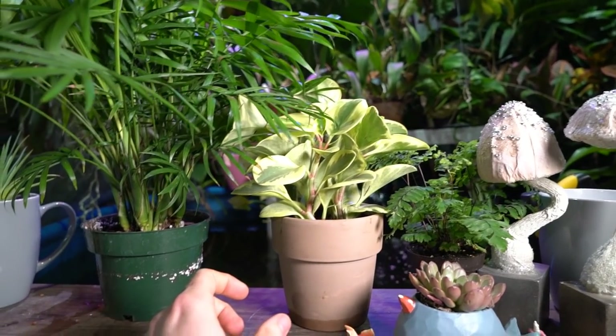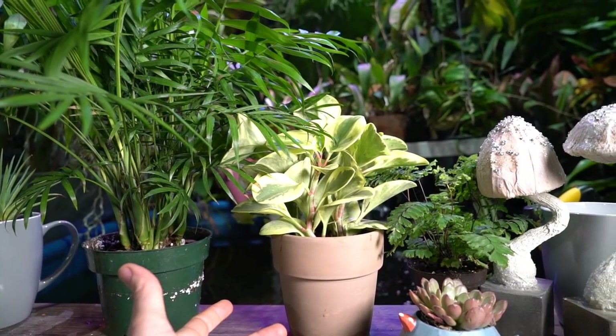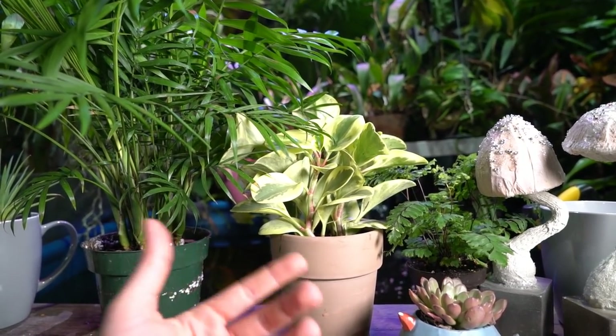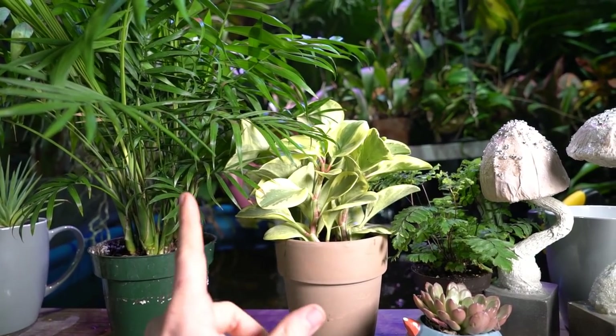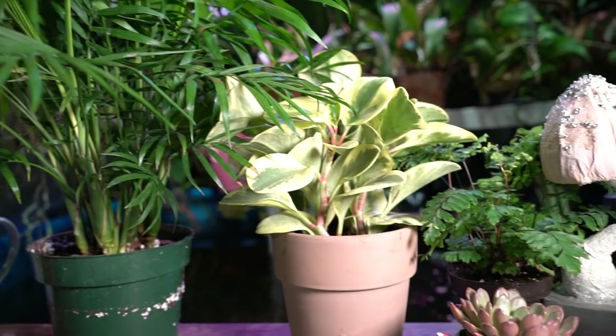I thought that would be an excellent thing to make a video about. I've gone through my plants and picked out just a few — about five plants that make good plants to have around the house that are safe for children and pets. When I say pets, I mean dogs and cats. On the table here I already have three of them lined up.